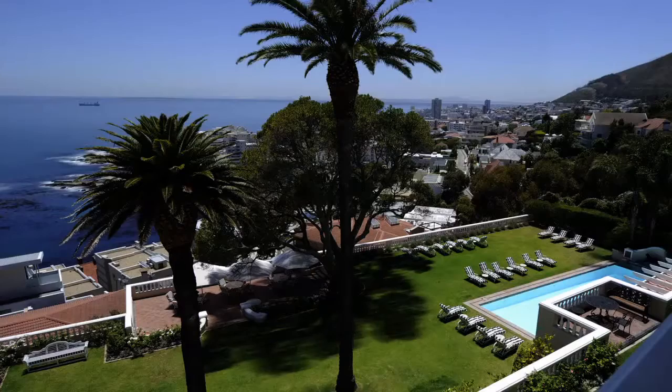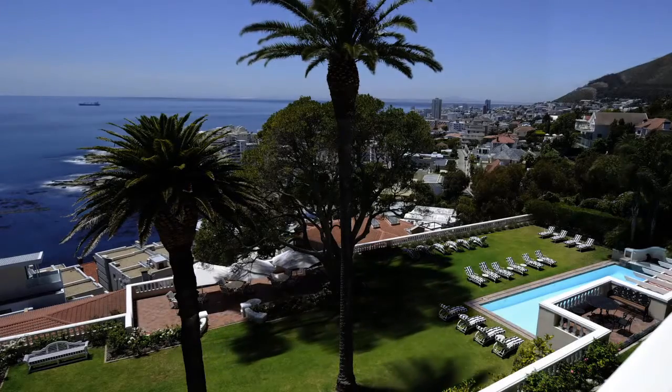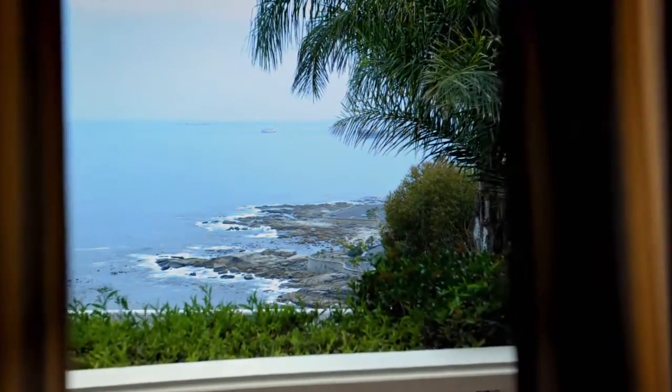Elliman House was originally built in the early 1900s. It was lived in by Sir John Elliman and his wife Lady Elliman during the 30s and 40s. He used to enjoy watching his boat sail past the front of the hotel.